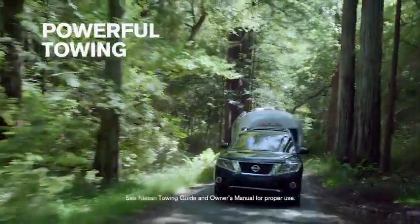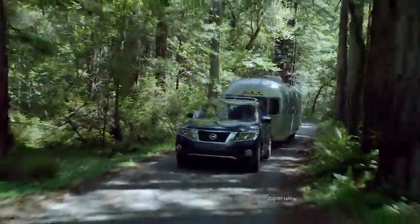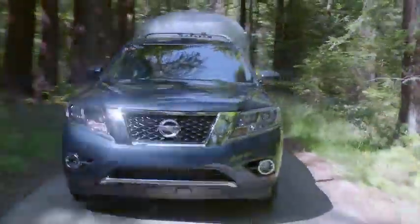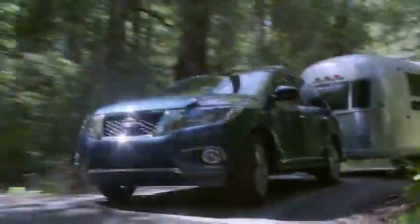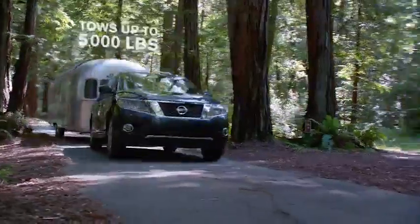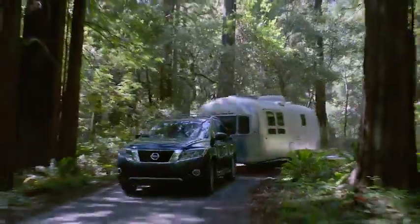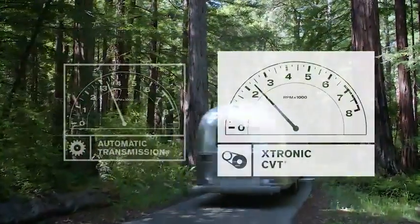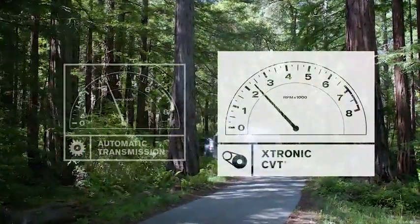Remember when your parents wouldn't let you bring all your toys? Well, with the Nissan Pathfinder's powerful V6 and Extronic CVT transmission, no toy is left behind. A special tow mode gives you maximum pulling power when you need it most. And unlike conventional transmissions that are constantly shifting, CVT holds the engine in the sweet spot for a smooth, controlled tow.